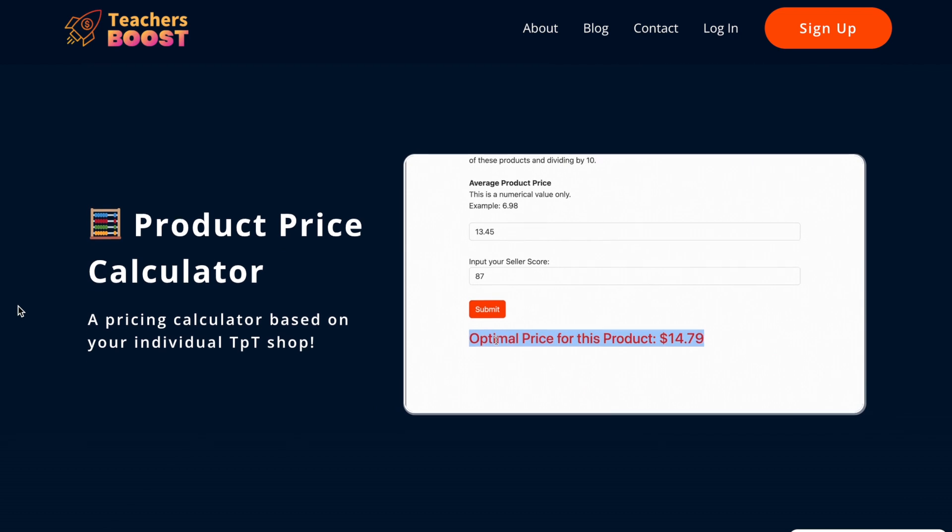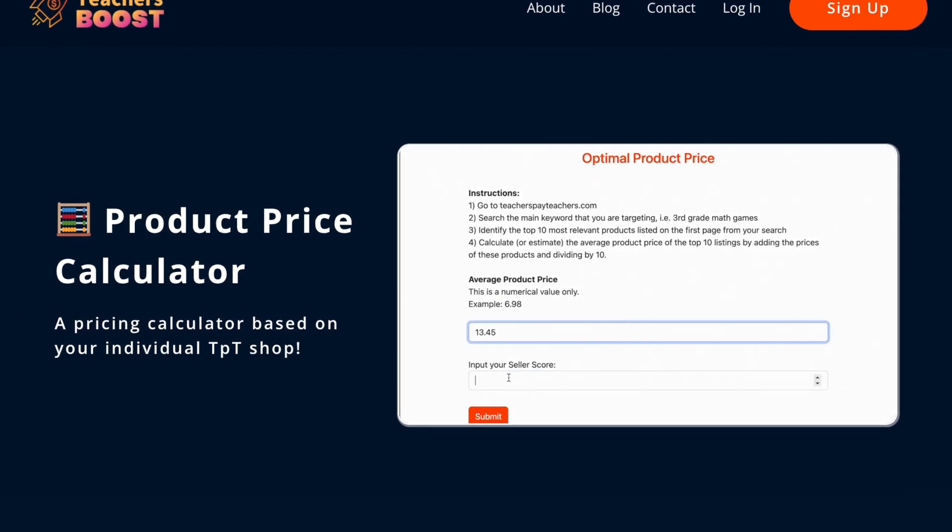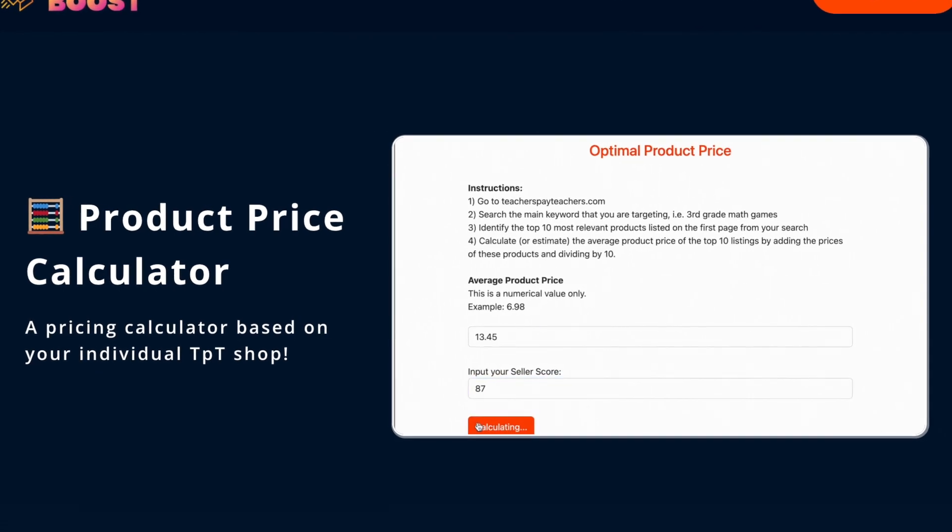And finally, use our pricing calculator to mathematically calculate the best market price for the product you created. Save time, become a smarter, more profitable TPT seller, and try Teachers Boost today.